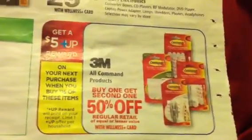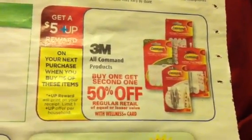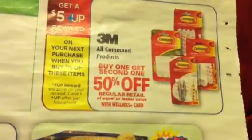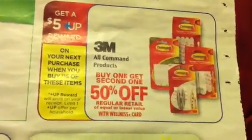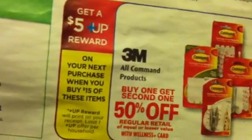The other thing you want to check on is the 3M products right here — check the clearance out for these. Check the area where they have them and scan them, because sometimes they'll be tagged and sometimes they won't for small items like this. It's possible some of them may be on clearance. Buy one, get one 50% off — you've got to spend $15 to get the $5 plus up, and there's only a limit of one on those. But check your clearance for those.